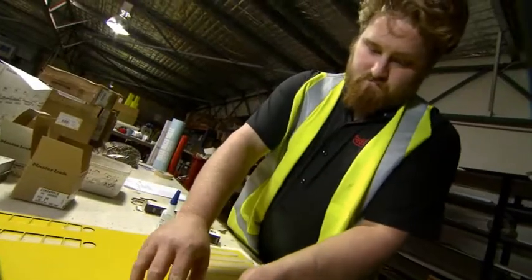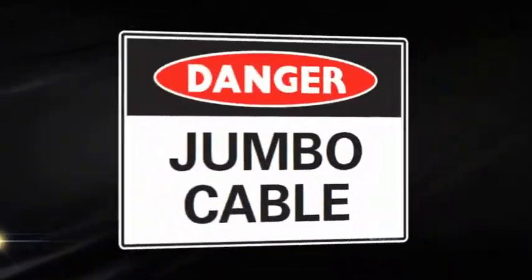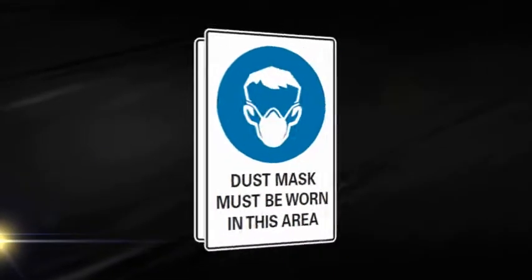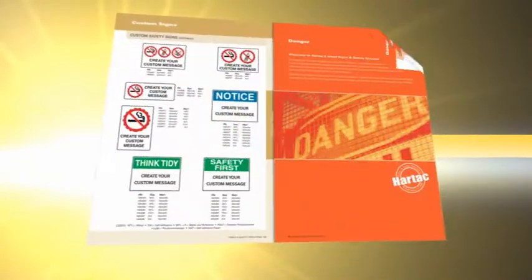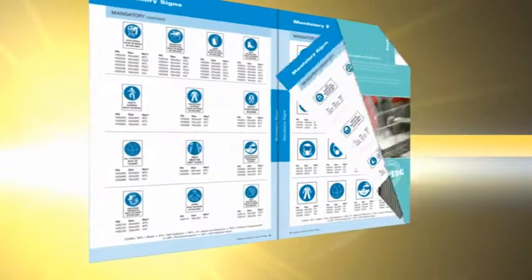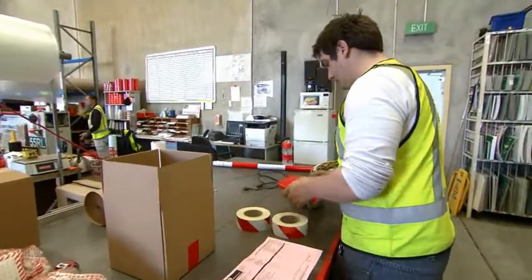We specialize in lockout and tagout equipment for mine safety and mine site shutdowns, and have an extensive range of danger signs, mandatory signs and prohibition signs. Our extensive catalog contains a range of commonly used signs for the resources sector, building sites and many other industrial installations. This drastically simplifies the ordering process, with most standard orders dispatched within seven days.